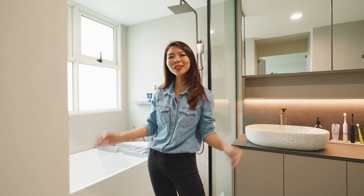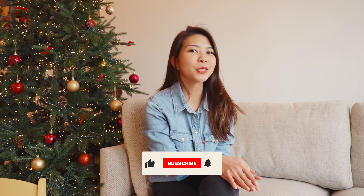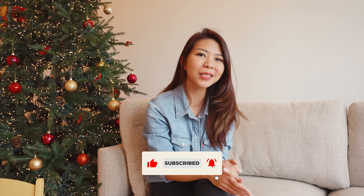Now that we've seen the entire unit, let us head out to wrap up this tour. If you're enjoying this tour so far, do remember to click on the like and subscribe button to get future updates on videos like this, where we tour interesting homes all around Singapore.